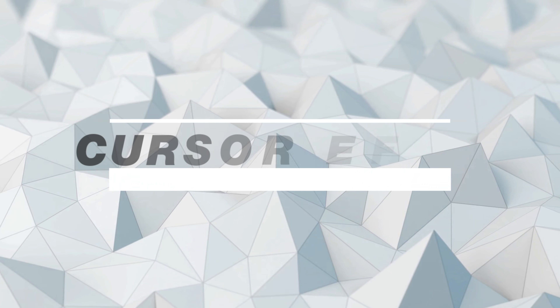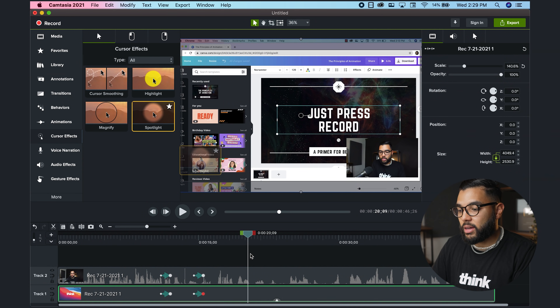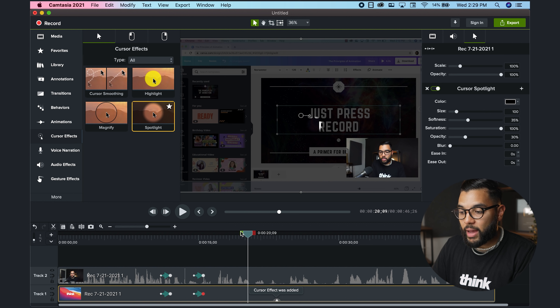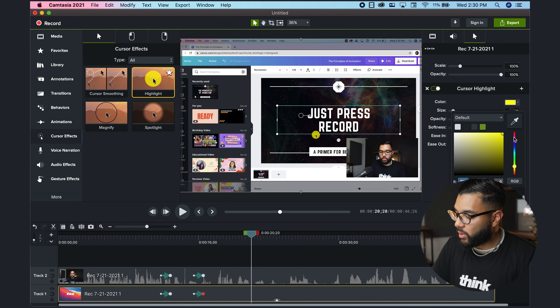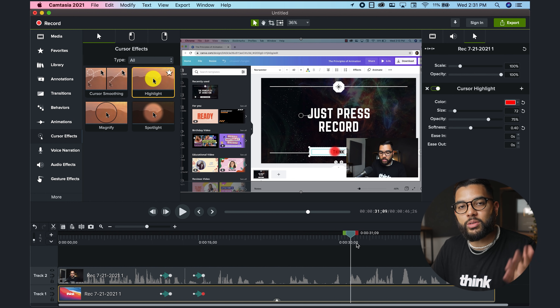The next cool feature about Camtasia is the cursor effects. What's so cool about the cursor effects, which can be found on the left column, is it automatically identifies the mouse or the cursor on your screen records. If you're demonstrating something on screen, Camtasia can automatically identify the cursor and you can add an effect to it. You can select something like spotlight, magnify, or even cursor smoothing. You can change the color, adjust the size of the highlighted cursor, and the softness. It's really cool and easy, and it identifies the cursor throughout your entire screen record.